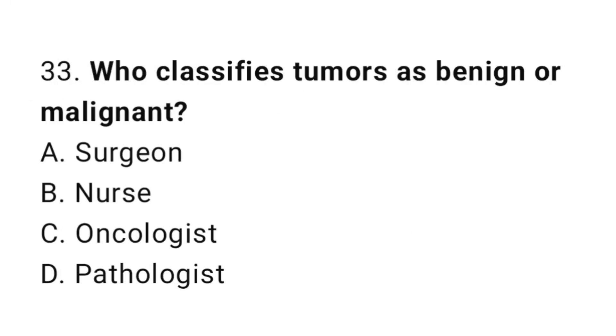Question number 33. Who classifies tumors as benign or malignant? The correct answer is D. Pathologist.